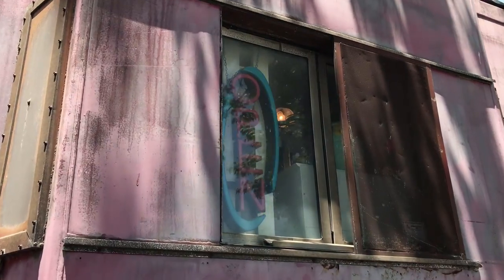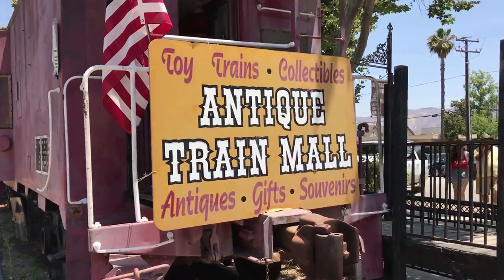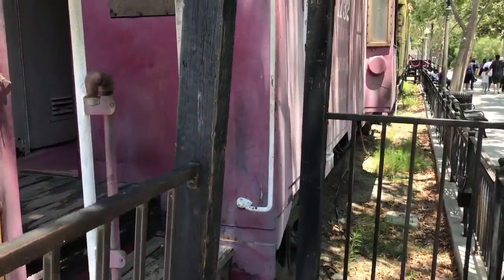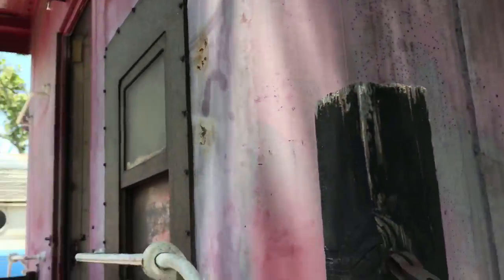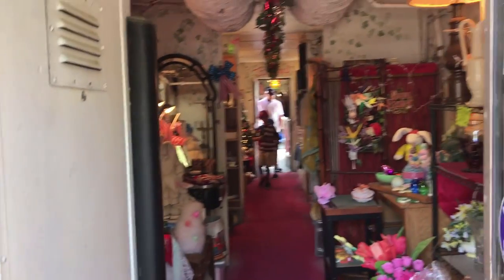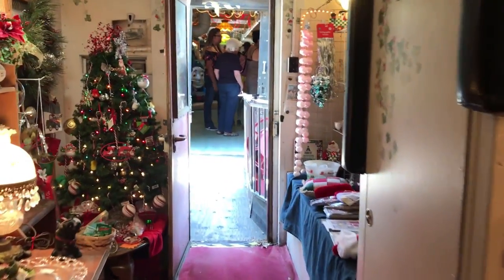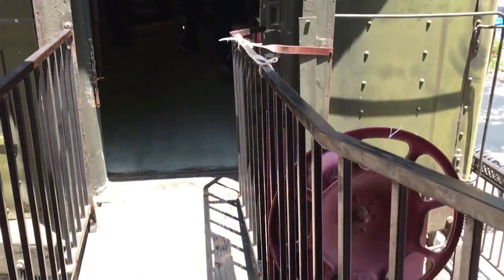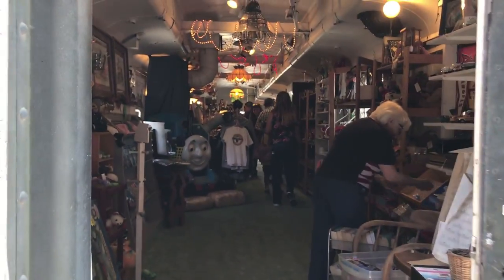Switching tracks now — how about something totally different? An antique mall inside of a train. I gotta go inside and check this out. I have to admit, the novelty of having an antique shop inside of old train cars — I mean, come on, where else in the world do you get stuff like this?